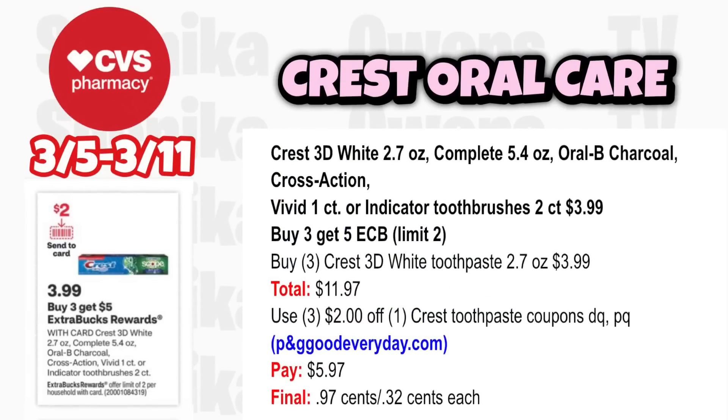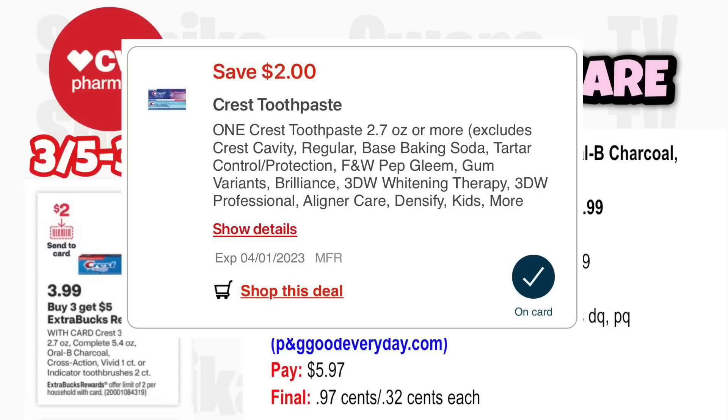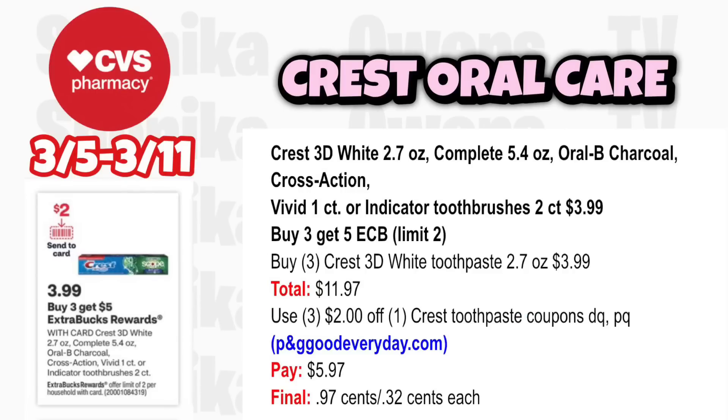For Crest deals, the Crest 3D White, Complete, Oral-B Charcoal, Cross Action, Vivid 1-count, or Indicator 2-count brushes are $3.99 — buy 3 get a $5 ECB, limit 2. Grab three Crest 3D White toothpaste at $3.99, totaling $11.97. Use three $2 off one Crest toothpaste coupons from the app and P&G website. You'll pay $5.97, get back $5, making it $0.97 for all three or just $0.32 each. Toothbrushes are the same price — a great deal at $0.32 each.